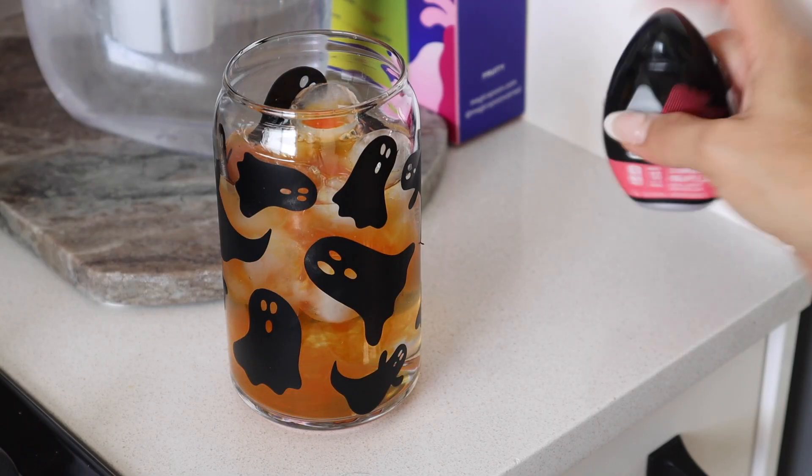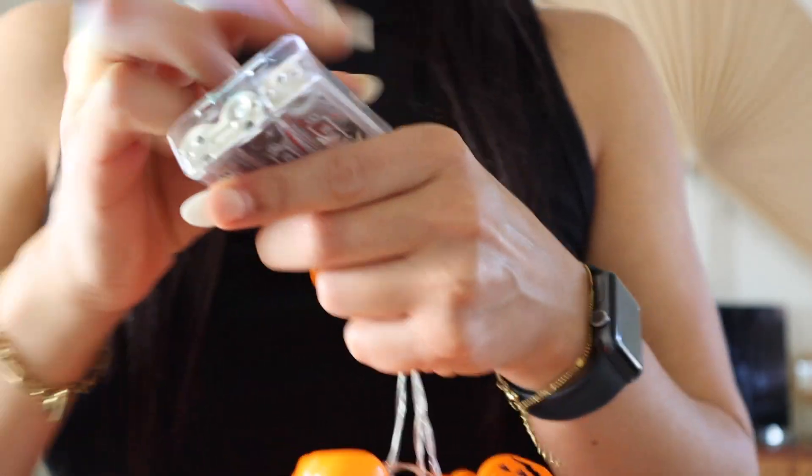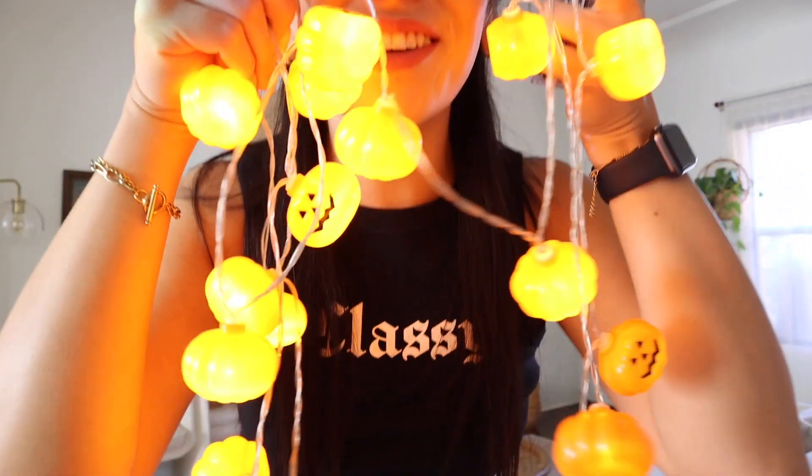Whoa, I didn't know it was going to be orange — that's actually perfect! Let there be light! Look how cute they are.